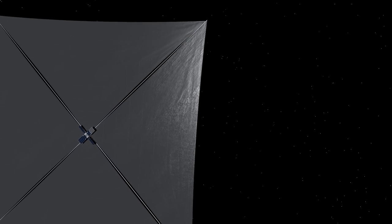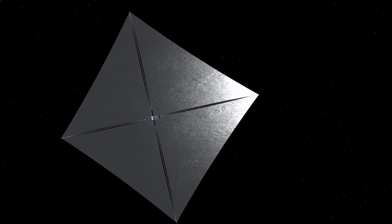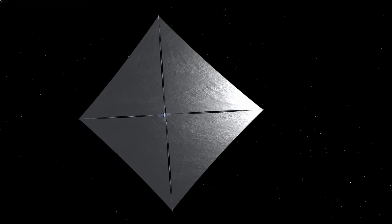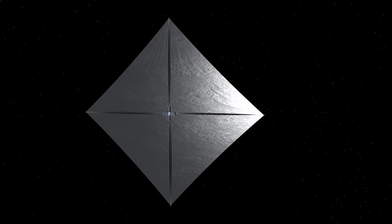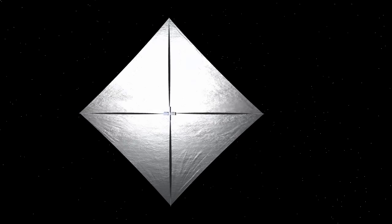Sunlight particles, or photons, which in this case behave like tiny ping-pong balls as they bounce off the sail, push on the sail as they reflect from it. And since the sun is always shining, the thrust is continuous. However, it is very small — on the order of an ounce of force per football field of area.